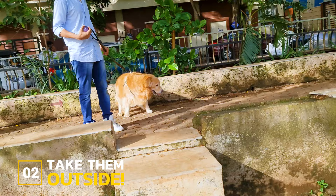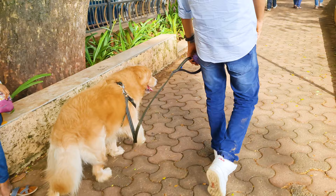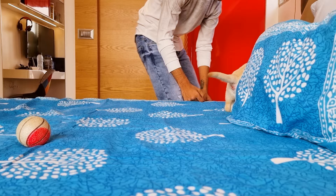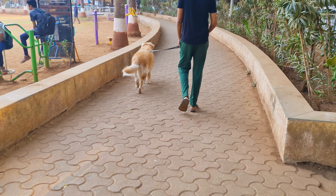Step 2: Take them outside frequently. Once you get the gist of when they usually poop, take them outside during that period. Young puppies have little control over their bowel movements. They may poop two or three times a day. Your initial goal is to make them poop outside each time for the next 7 days.